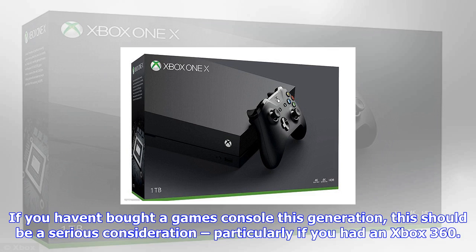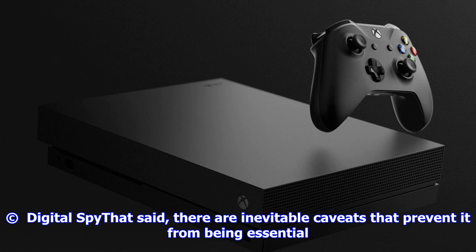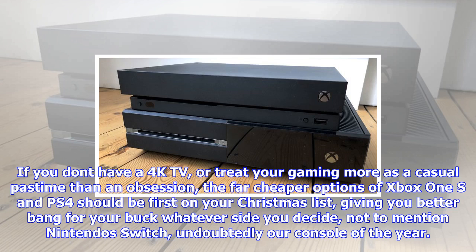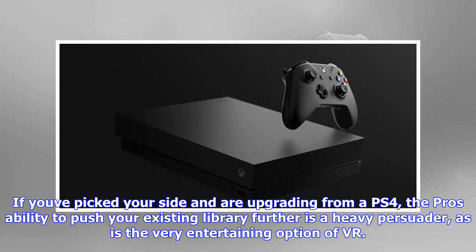Xbox One X — the verdict: Microsoft said it was going to make the most powerful console in the world, and it has. This is a high-end games machine for those who want that extra oomph to their visuals, that consistency to their frame rates, and a full 4K media arsenal at their fingertips. It is a simultaneously pricey but reasonably priced piece of kit that delivers excellent results, and should as much as possible future-proof its owner for gaming and media, with the brand's excellent commitment to backwards compatibility, full 4K Blu-ray drive, and streaming.